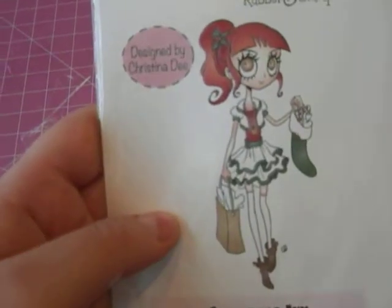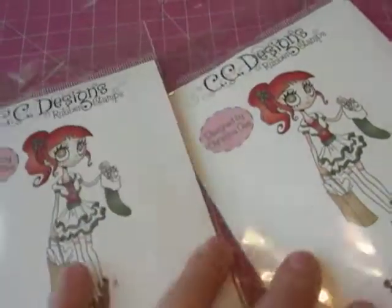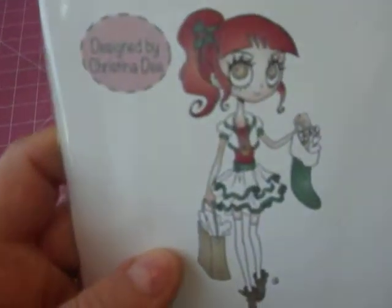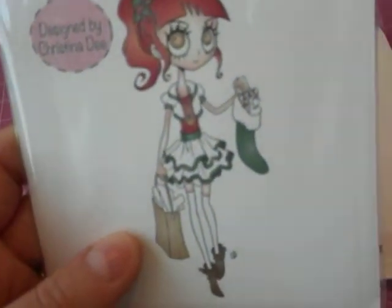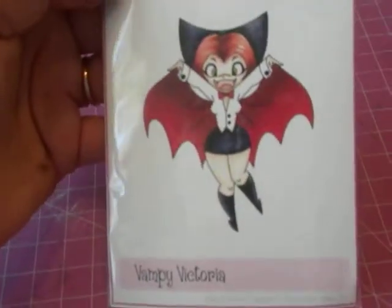I have some stamp sets I haven't used yet because I don't have Copics or Spectrum Noir. But for 75% off, I'll get them now and then slowly start getting those markers. I also purchased this one, also from Tickled Pink — Shopping Ivy. And I purchased two of them. It's really cute, great for Christmas. She's holding a stocking with candy canes in it and a bag. It kind of reminds me of Black Friday shopping.